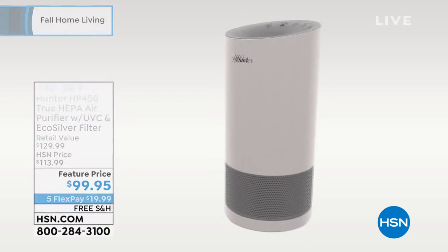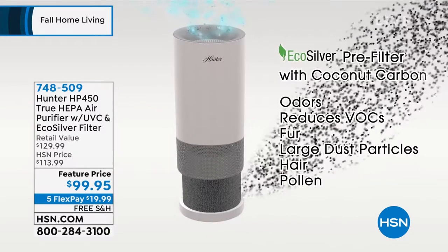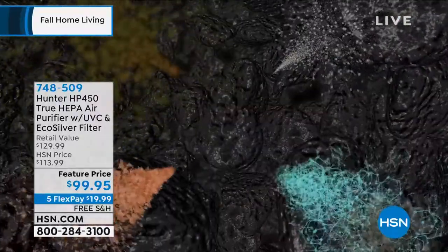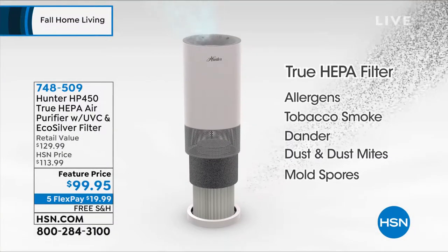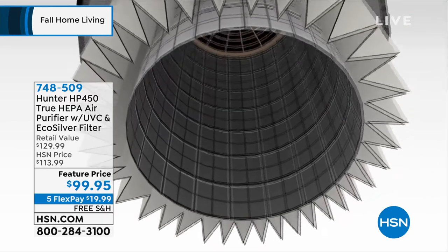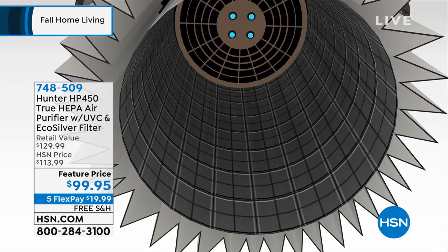For the first time ever, we have four layers of filtration. First and foremost, we've always had eco silver technology, which is exclusive to Hunter and inhibits the growth of microorganisms — everything from viruses in the air to mold. That pre-filter also gets rid of odors. That's your first line of defense. The second line of defense is a true HEPA filter — the best of the best money can buy — capturing 99.97% of particulates like dust, dirt, and dander.